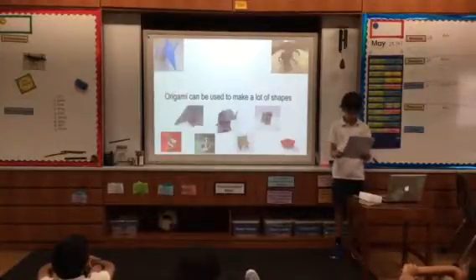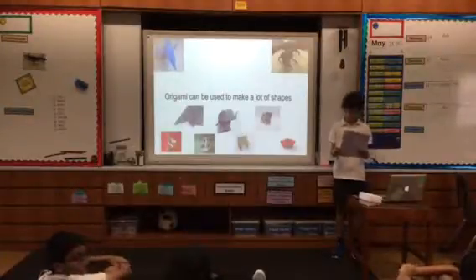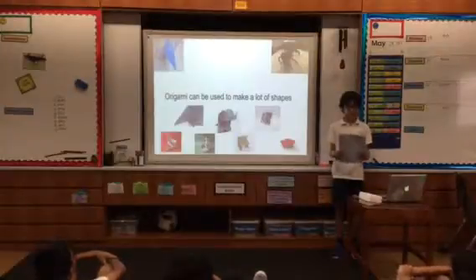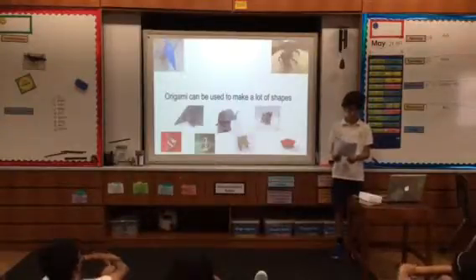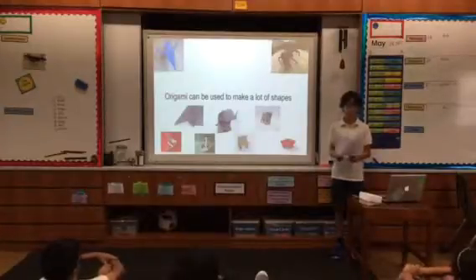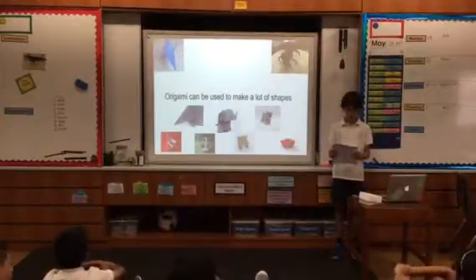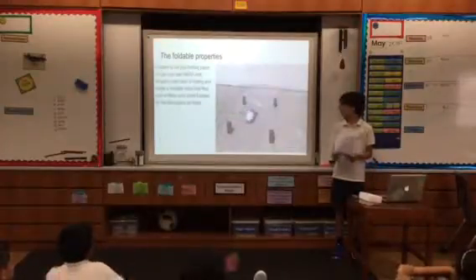Origami is not only for paper. Lots of people use the main idea of folding and put it into their careers. As I researched through my passion project, I found it particularly fascinating that even organizations like NASA use origami. NASA's large robots like Curiosity and Opportunity are very useful, but they can't fit into small places on Mars. Recently, NASA invented a new robot inspired by origami. This robot can fold itself up and go into little places on Mars.